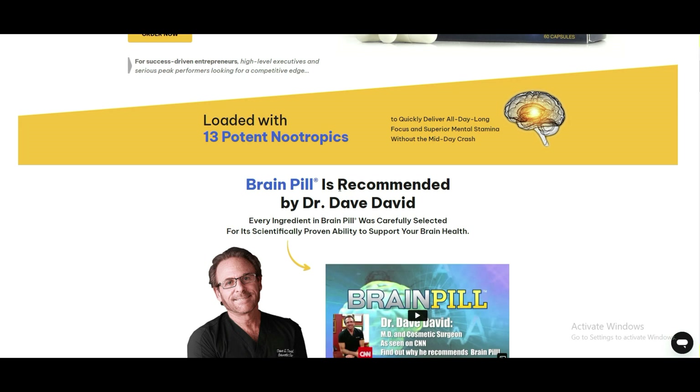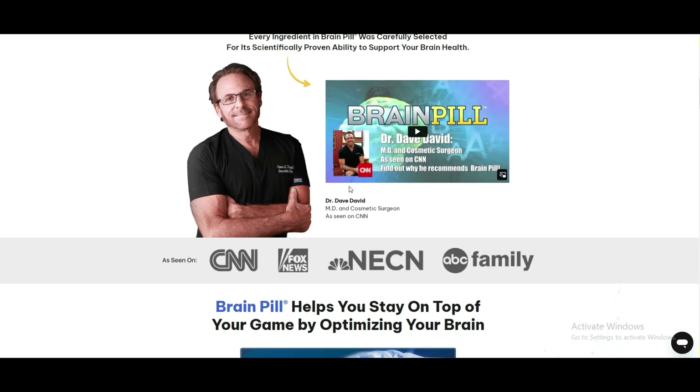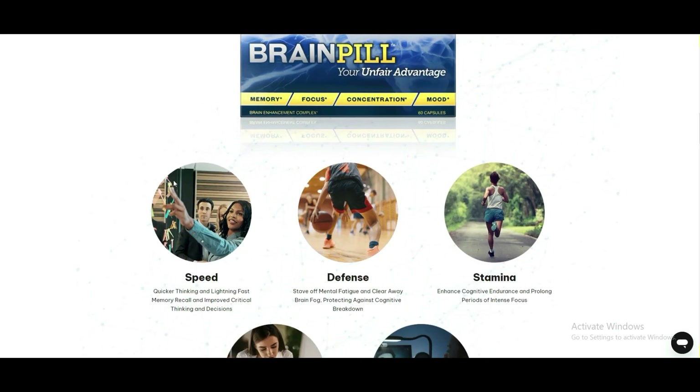Many individuals struggle with unlocking their full mental potential. Whether it's due to a lack of focus, poor memory retention, or other cognitive challenges, the brain's limitations can hold us back from achieving our goals. That's where BrainPill comes in — it's a cognitive enhancement solution that can help unlock your mental potential and optimize your mind for peak performance.